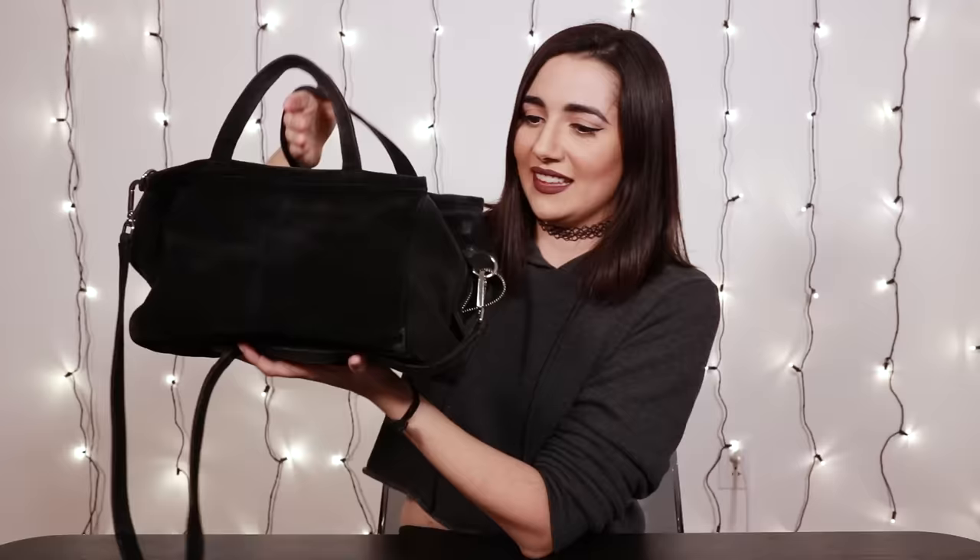Please don't judge me too much. I haven't cleaned it out at all. It's just fresh off the arm.